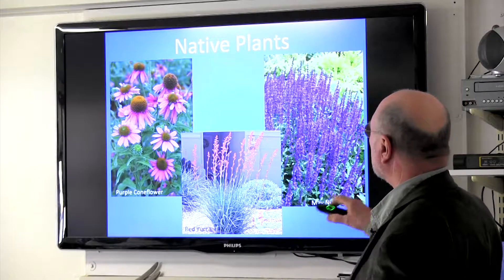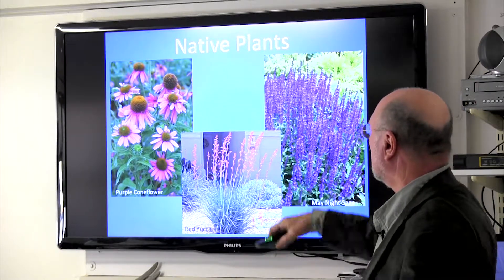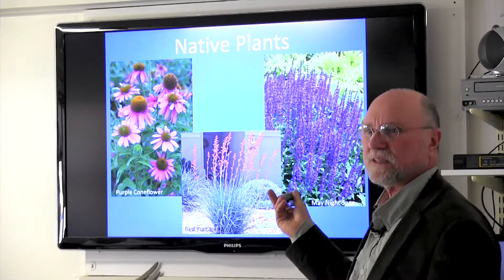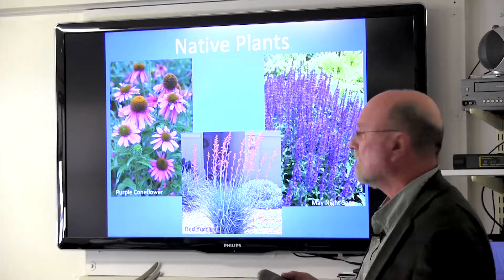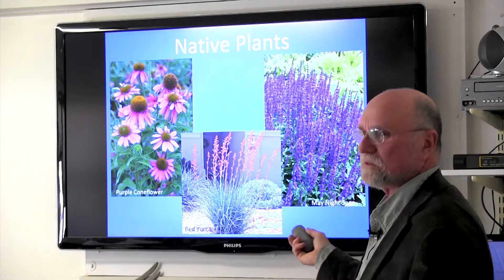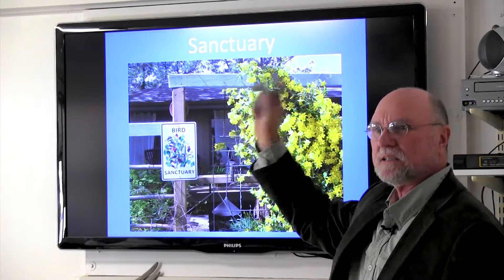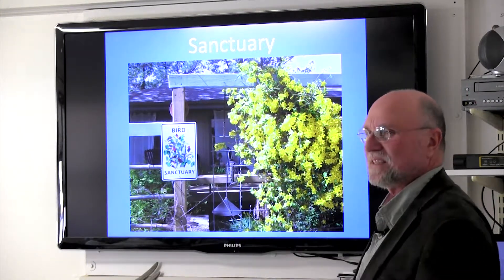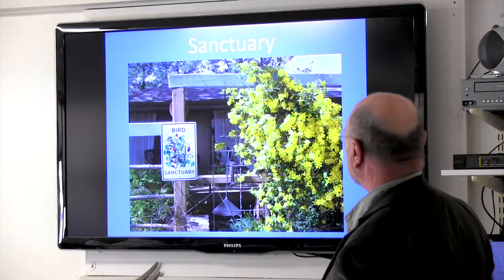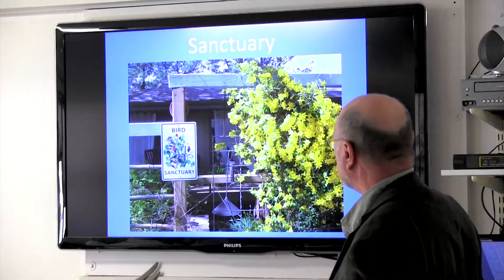For perennials, sages attract butterflies. Birds are attracted to coneflowers. And there's that red yucca — the Southwest is moving this way, probably due to climate change, and these native plants are adapting well here. It makes blooms all summer and hummingbirds come every day. It doesn't need much water, it's fairly drought-resistant. I put a 'bird sanctuary' sign out in case birds flying by can see it. You can see the little trellis they come and sit on.